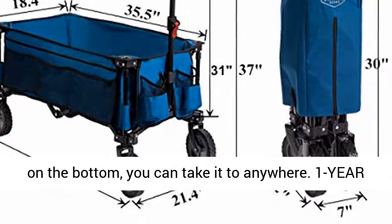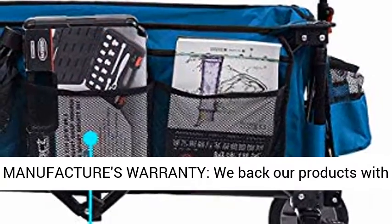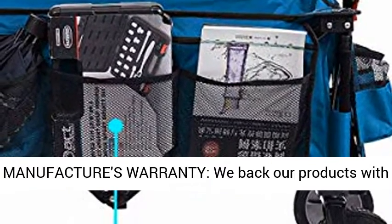Easy setup — no assembly required. Simply take away the carry bag and put the pad on the bottom, and you can take it anywhere.